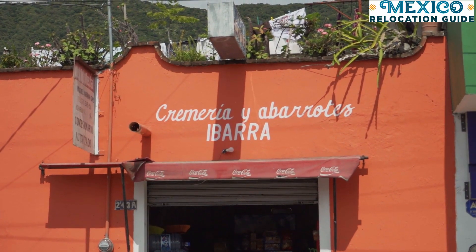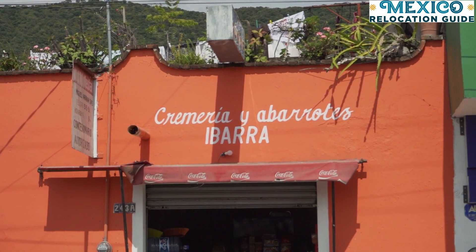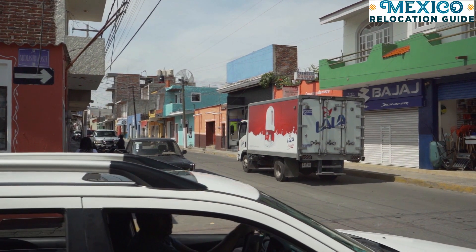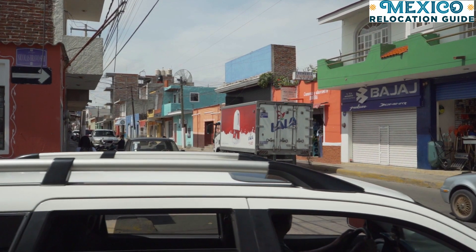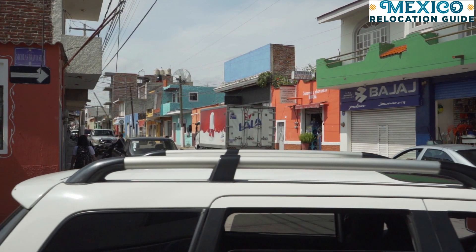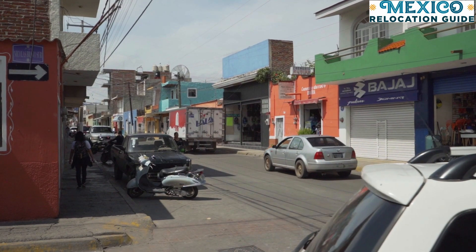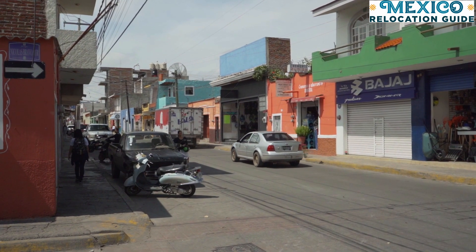There are also small convenience stores known as tienditas or abarrotes, where you can find classic staples like bread, rice, beans, milk, soap, and even toiletries. They usually aren't very big and their selection may be limited, but they're very convenient since there's usually one in every neighborhood.